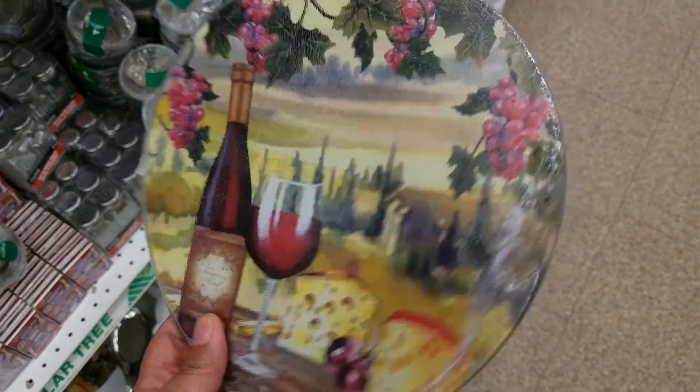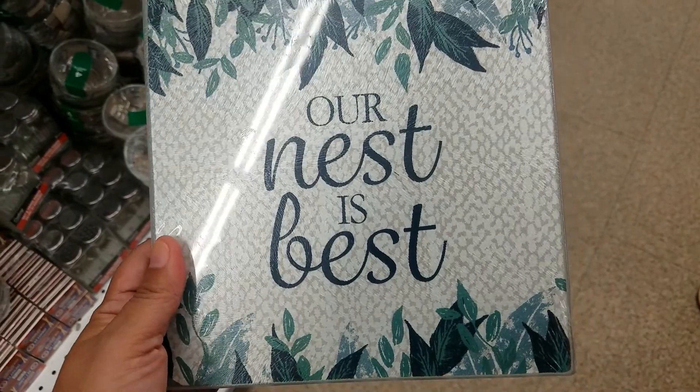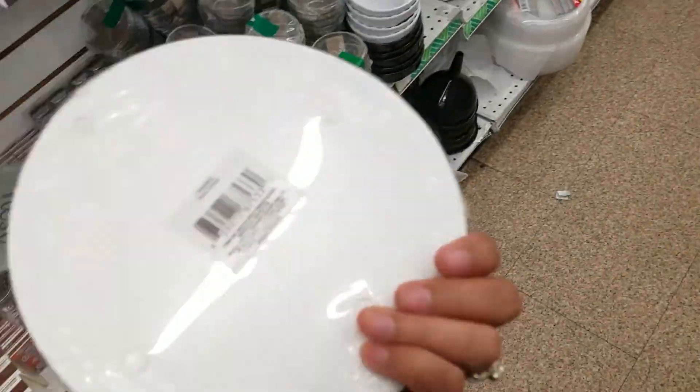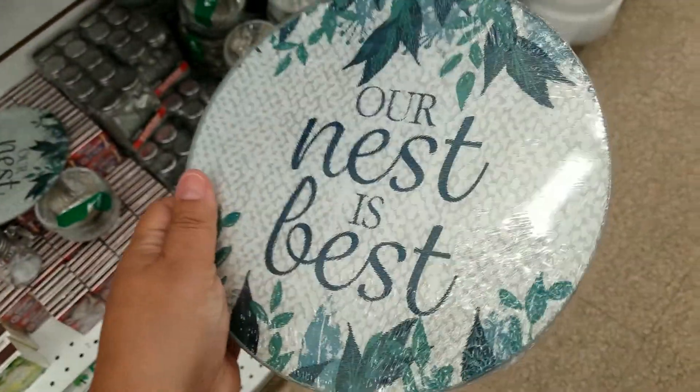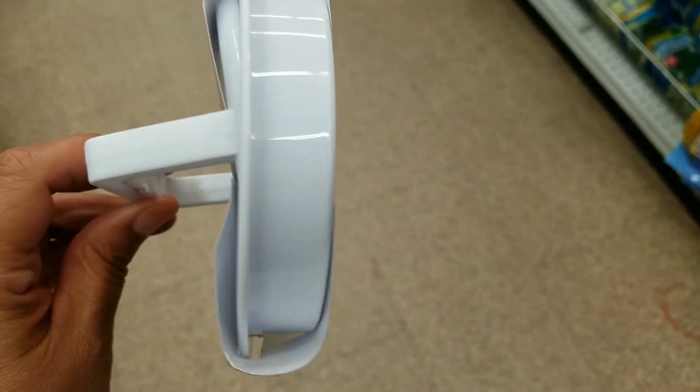A circle one, and they got this one — 'Our Nest is the Best.' And then they got this one and a circle one, cutting board glass. And this is a hammer patty presser — that's interesting!